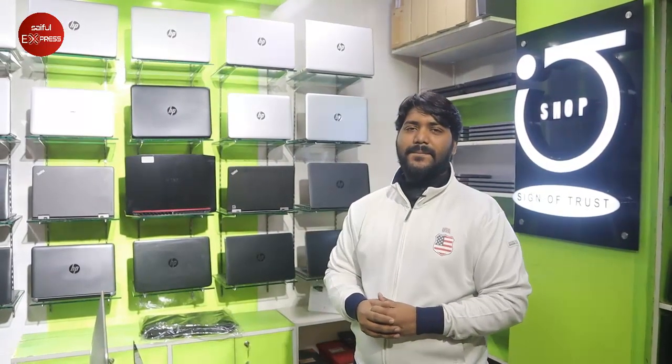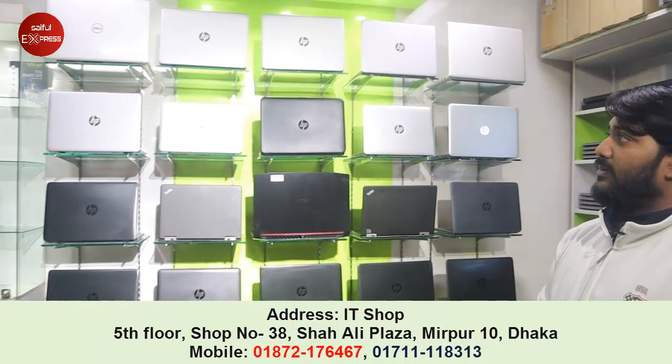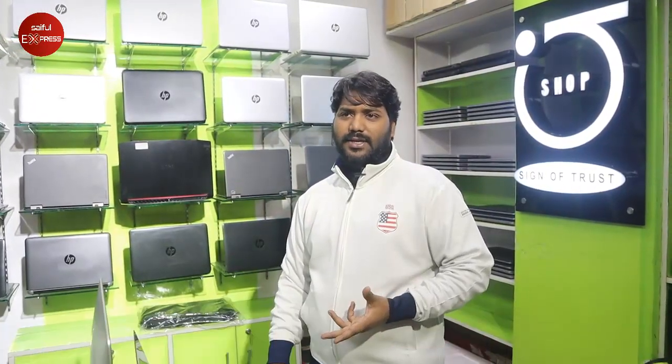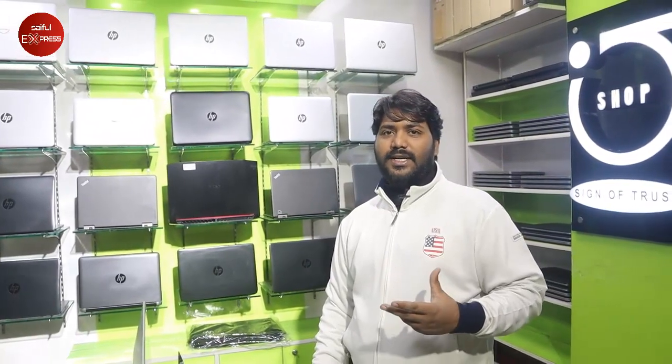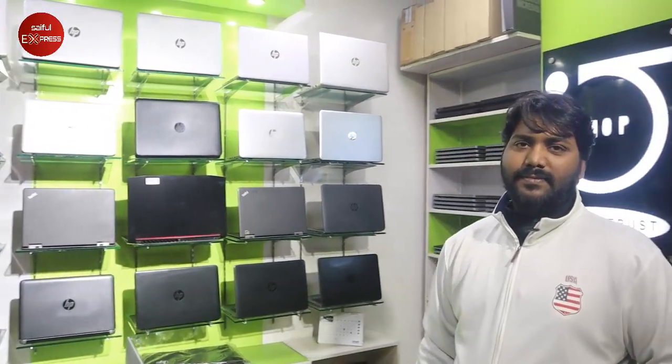What is the customer requirement? We can arrange the laptop within a maximum of 7 to 10 days. You can bring a lot of customers, and we have a special discount for customers via Cyphle Express.